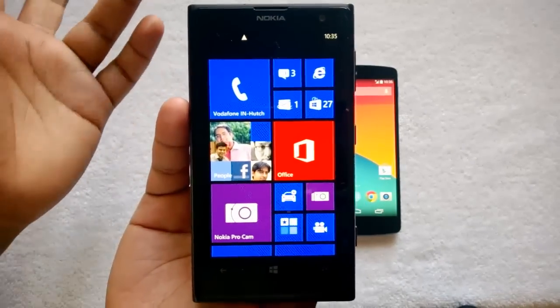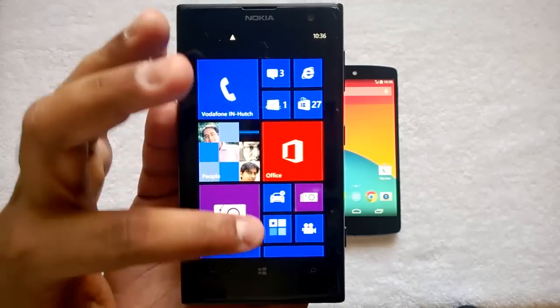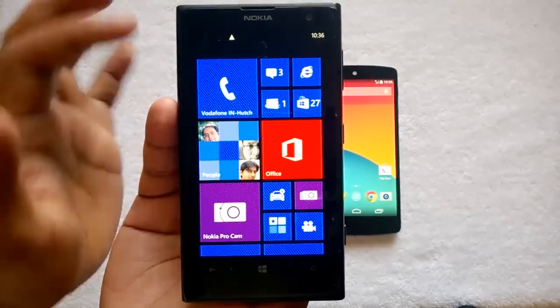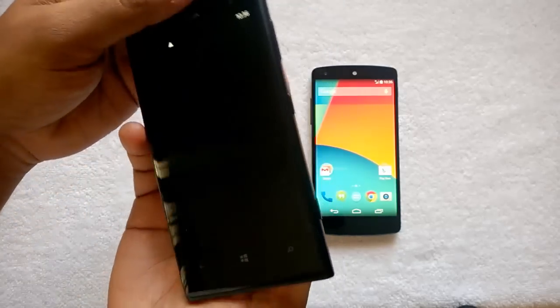Moreover, the apps ecosystem is still catching up and is not that comparable with Android. That's where Windows Phone lacks. But the camera is really brilliant on the Lumia 1020 — it has one of the best cameras on a smartphone.